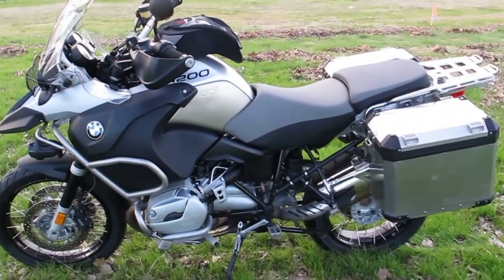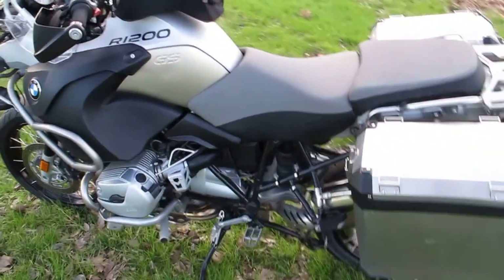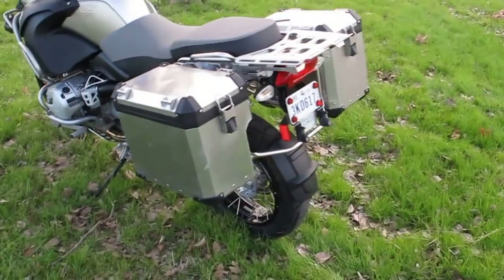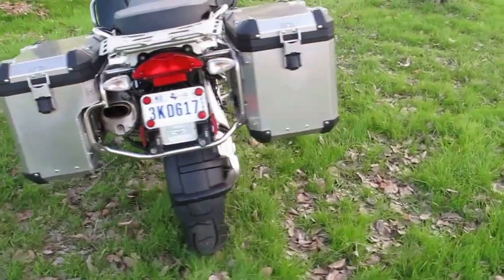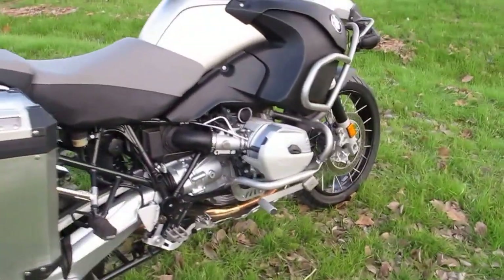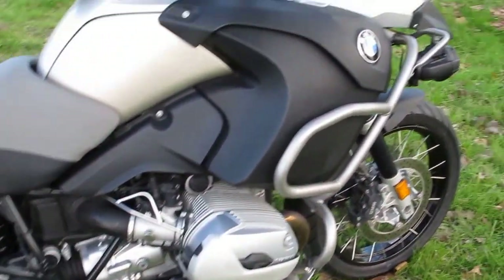Hello folks, Bronco Bob here with Texas Best Used Motorcycles right here in Mansfield, Texas. I'm here today to show you a really nice and just-serviced BMW GSA — the A stands for adventure bike. With the GSA you get the air-cooled boxer motor, which is proven reliable for many, many miles.